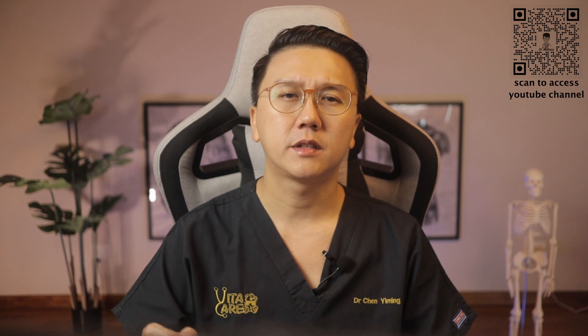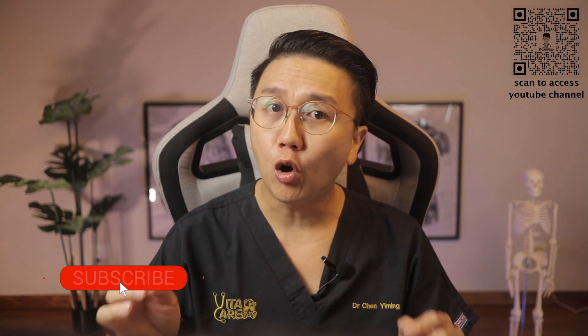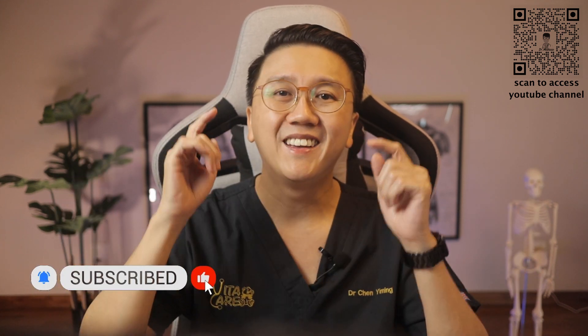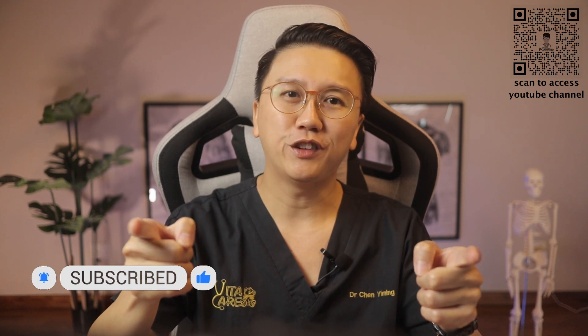Thank you for watching till the end. Obstructive sleep apnea should not be ignored, as it has long-term serious health implications. Treatments are available — consult your doctor today to get it checked. In next week's video, we will be talking about snoring. Subscribe, like, and share this video. Until next time, stay safe and stay healthy.